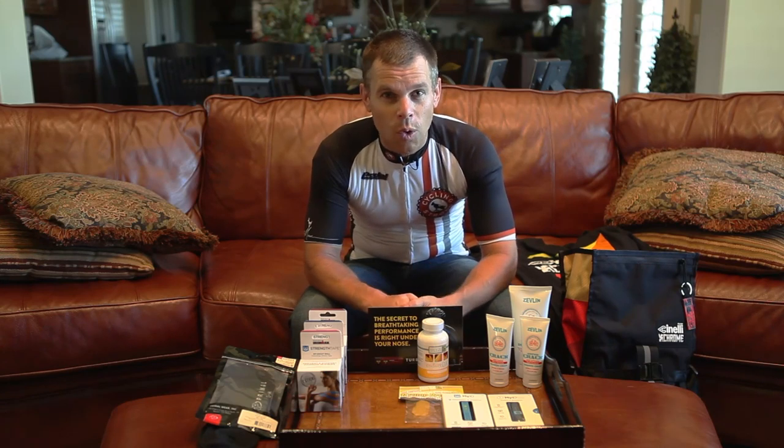Hey, Bart Rutherford from Cycling Strong. 2014 Interbike is over and I just wanted to wrap up a few cool things to tell you how amazing the show was.